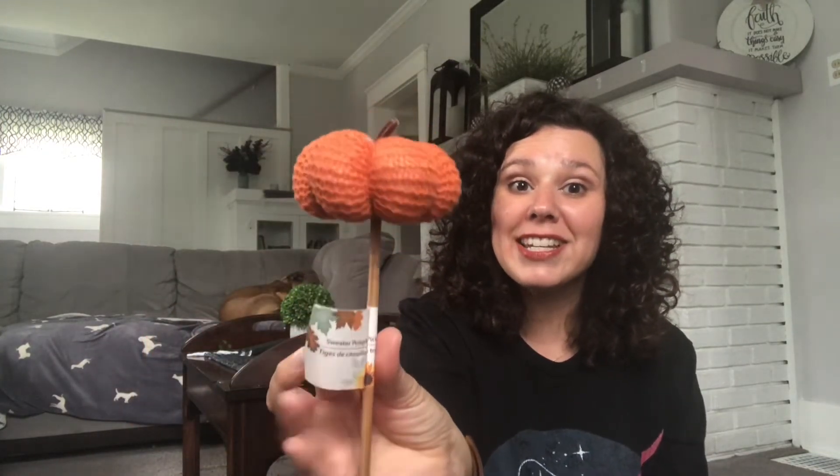I have the popular felt pumpkin — I absolutely love this. I like to decorate for fall with pops of orange, so I picked up the orange ones, but they have several other colors as well. I also came across the pumpkin sweater picks, and I thought it was adorable. I cannot wait to use this in a fall craft.